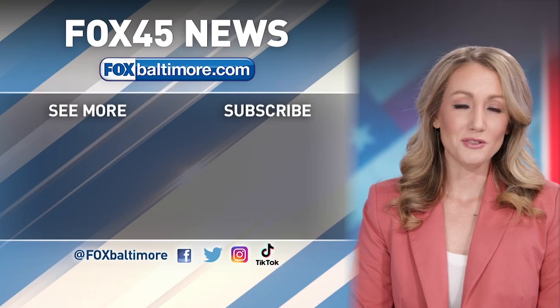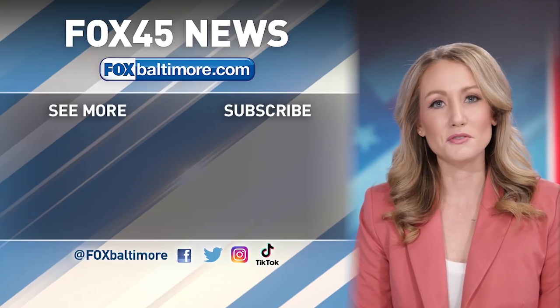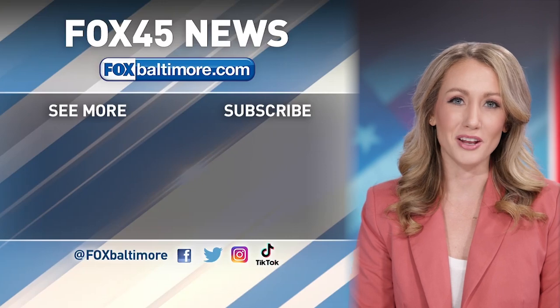I'm Maxine Stryker. Thanks for watching. Here's another video to watch. Also, take a moment to subscribe to our channel.